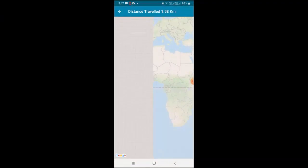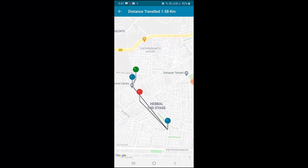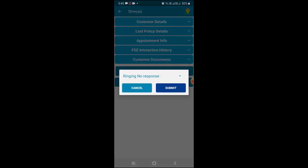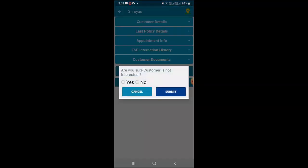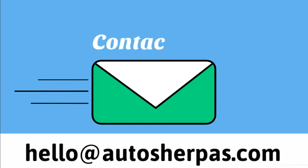Once you reach a customer location, click on stop travel. Distance traveled and route is updated on the server. Update the status of your meeting, payment details, and remarks. Take pictures of documents and objects and upload them on the app for any-time reference.